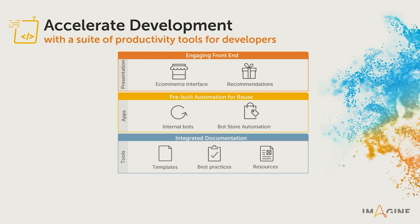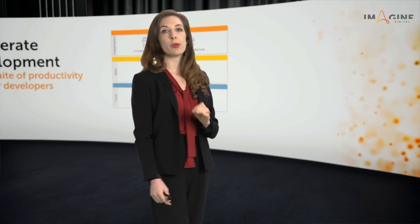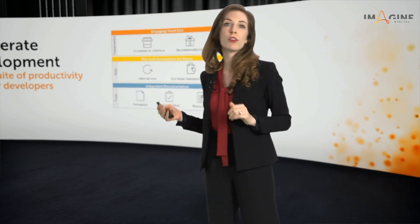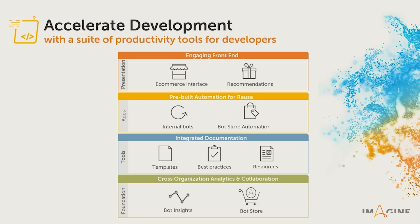Beyond reusing bots, this is a hub for integrated documentation. You have templates and best practices and resources all in this one place so that your citizen developers and business users can find the resources they need independently, helping them be more efficient and helping your developers be more efficient. And finally, we've got analytics for you. You need to know which of your bots get reused the most and the most successfully so that you can optimize your process and prioritization. With Private Bot Store as that hub for reuse, you get that data you need.